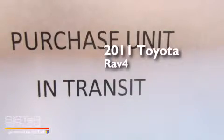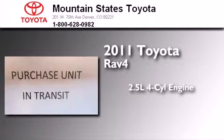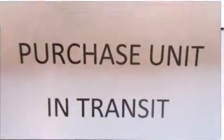This is a certified pre-owned 2011 Toyota RAV4. It features a 2.5-liter 4-cylinder engine, a 4-speed automatic transmission, and 4-wheel drive.